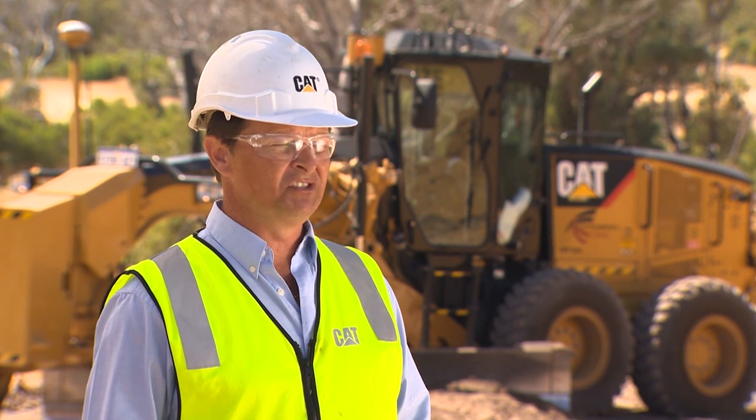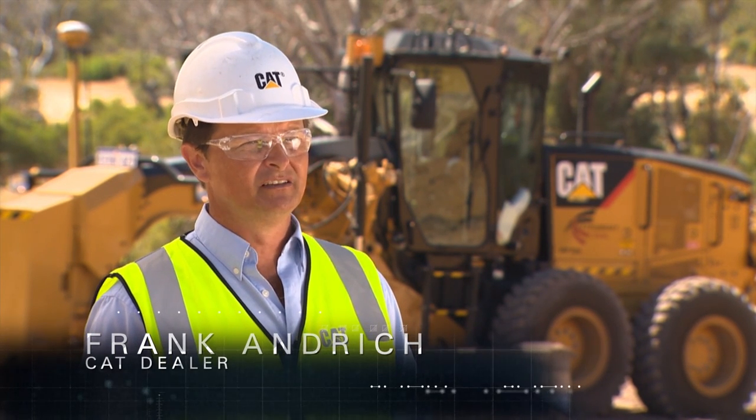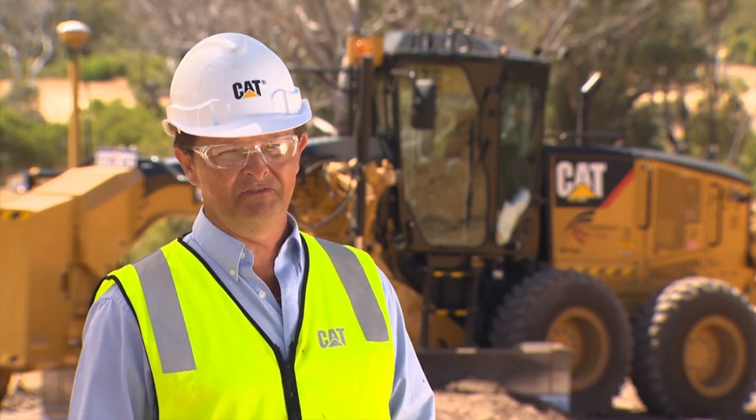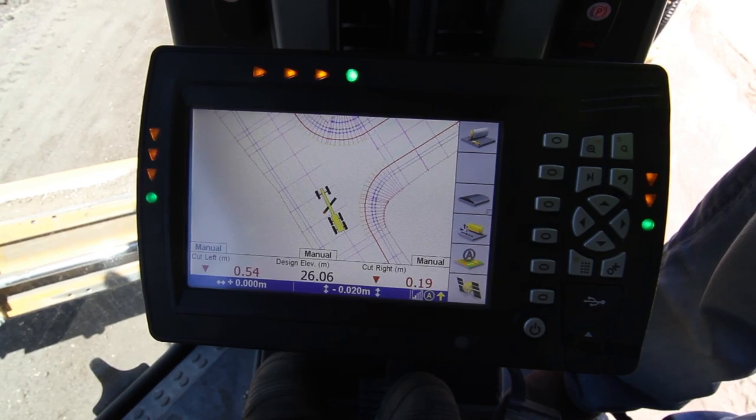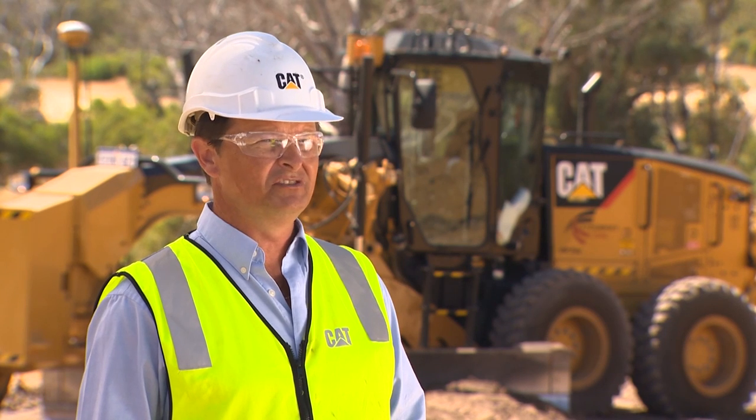CatConnect has really given us the ability to look at the different elements and how to look after a customer better — whether that be through safety, looking at the production side of the machine, or the health of the machine. It's really given us more opportunities to help the customer.